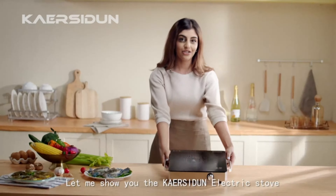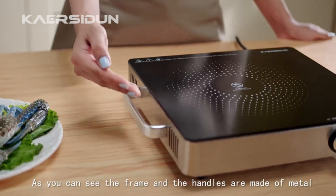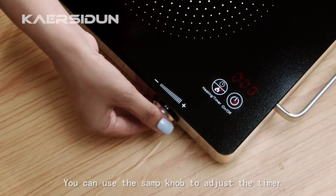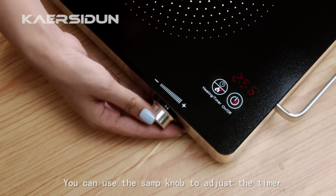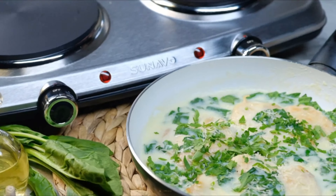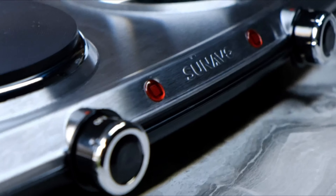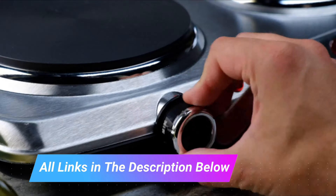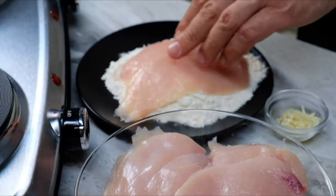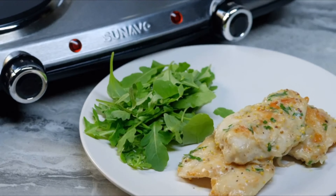In this video, we present the top best hot plate storage bins on the market today. Regardless of whether you are looking for the budget option or the best of the best, we have chosen one for each category. We made this list in no particular order. All the links about the products mentioned in this video will be in the description below, so if you want to find the best prices and more information, be sure to check it out.